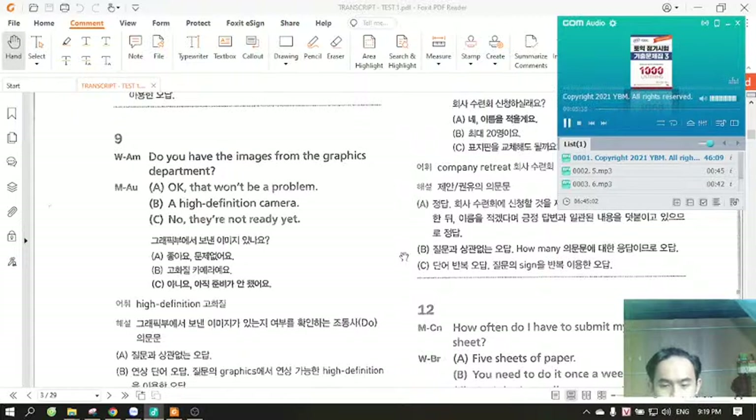Number nine. Do you have the images from the graphics department? A. Okay, that won't be a problem. B. A high-definition camera. C. No, they're not ready yet.